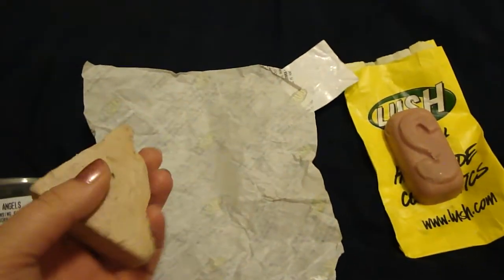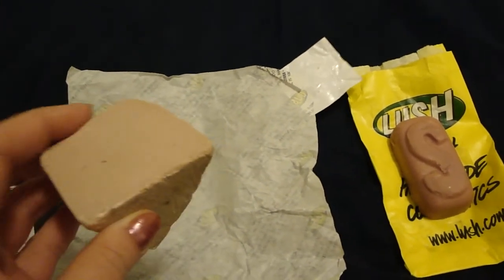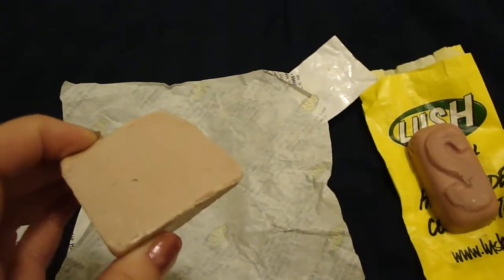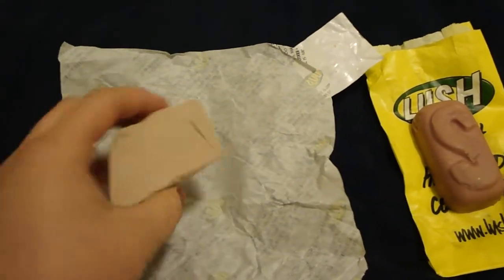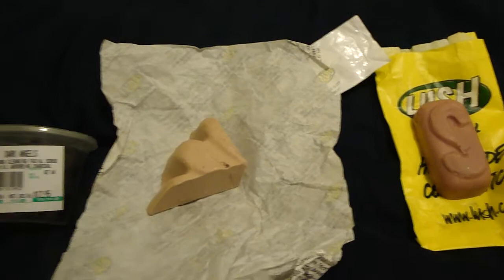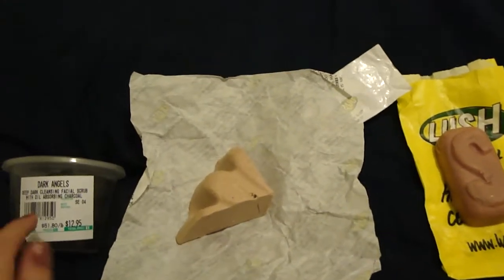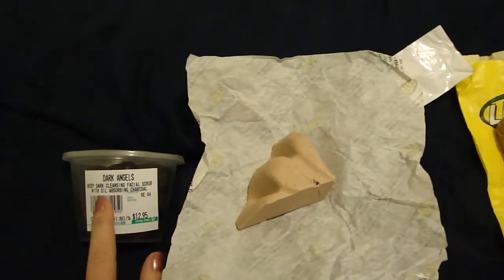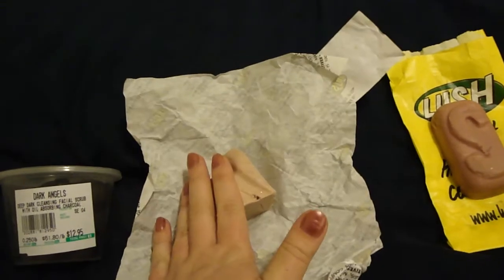The next thing I got was the Fresh Pharmacy. This has calamine powder and it also has tea tree in it. Tea tree helps clean your skin, and calamine actually helps keep redness down, which is something I really need because I do have a lot of redness in my face. Hopefully that will help my face a little bit more. I might use the Dark Angels first to help exfoliate and get all the makeup off, and then Fresh Pharmacy afterwards to kind of close it out.